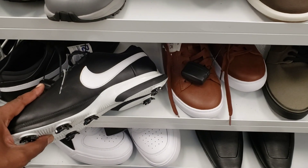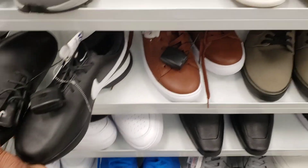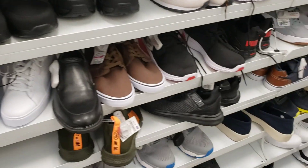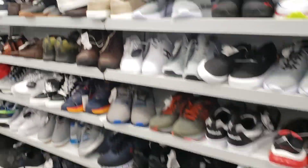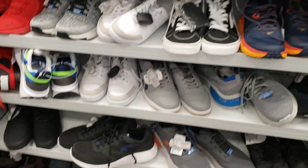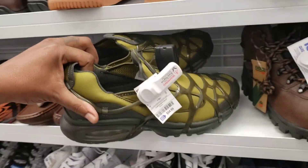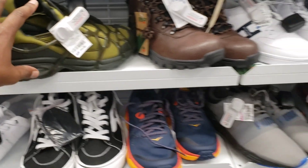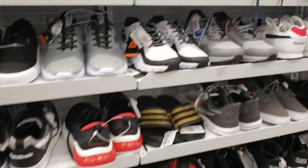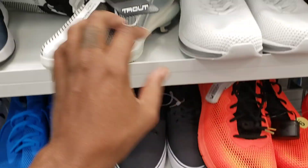We got some Nike golf shoes retailing for $34 bucks. We're over here on the back wall and to be honest it's looking pretty slow. Seen these before, 54 bucks — much better, I think I've seen them before for $60. No resale value there, good for the personal. It's looking pretty dry, kind of crazy. The Under Armors again, some Trouts.